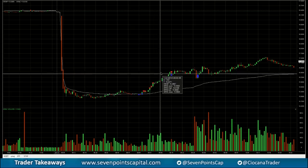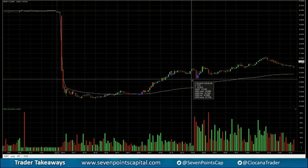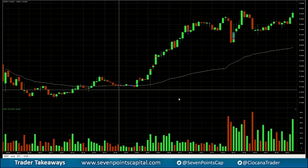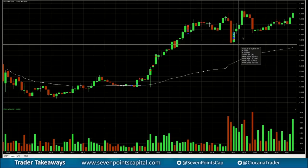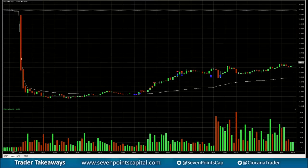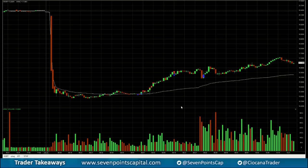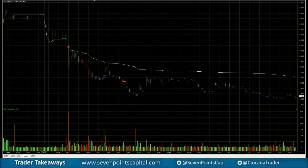Nonetheless, it was a pretty nice pre-market trade. I scalped it on the short side quickly, then we cracked and I tried to go long — a pretty similar setup — but it didn't work and I took a small loss. It actually ended up going up a little bit but it was pretty weak and not really tradable, so I gave back just a little. Overall a really nice pre-market trade.